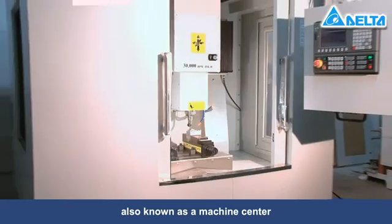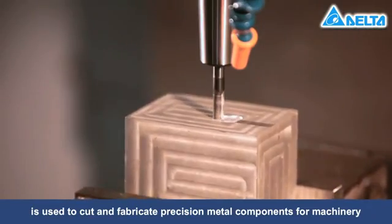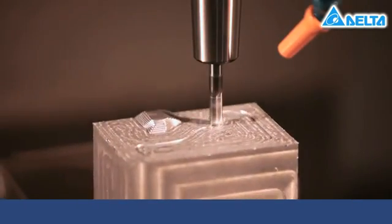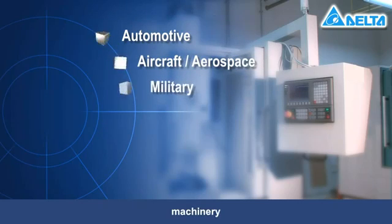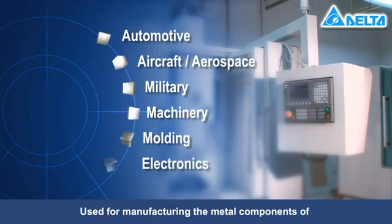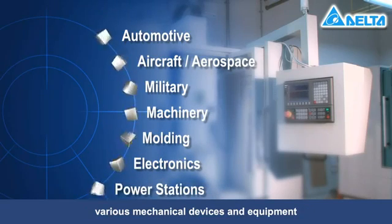A machine tool, also known as a machine center, is used to cut and fabricate precision metal components for machinery. Its main applications are in industries such as automotive, aircraft, aerospace, military, machinery, molding, electronics, and power stations. Used for manufacturing the metal components of various mechanical devices and equipment,